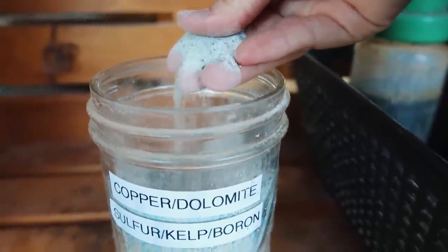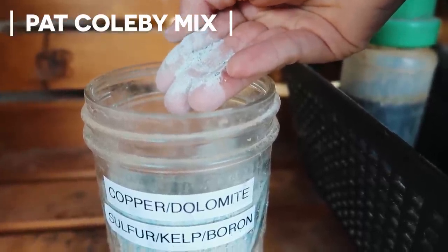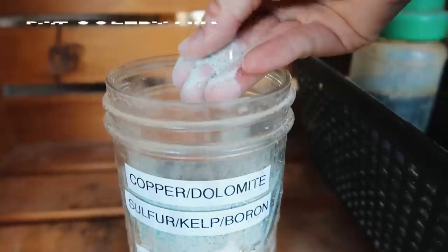Every week or so, I will put a little pinch of the Pat Colby mix, which is a combination of copper, dolomite, sulfur, kelp, and boron. It's a way for us to just make sure that they get everything they need, and it's a great antidote to copper poisoning as well.